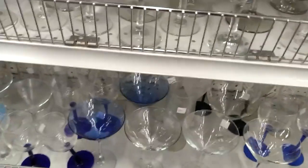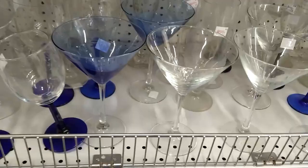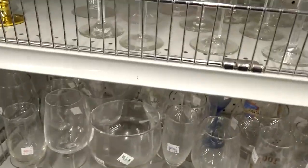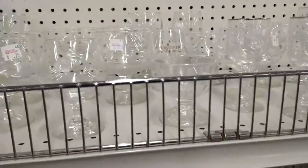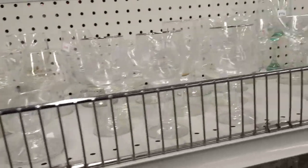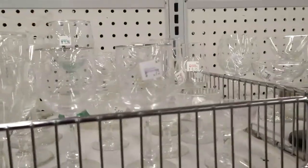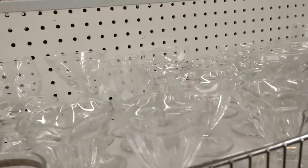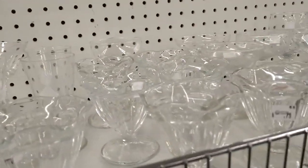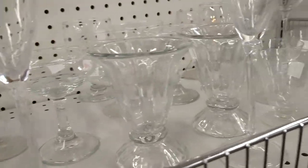I also spot some cobalt blue martini glasses, but again when I pick them up they're very lightweight, so I'm leaving them behind. Looking on the top shelf — oh, these are fun! These are ice cream sundae dessert cups, very fun.